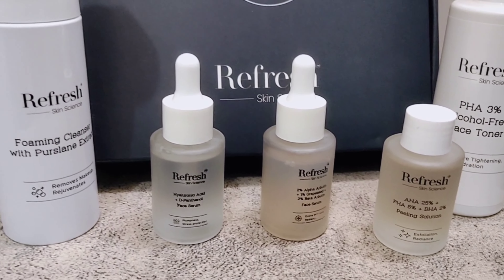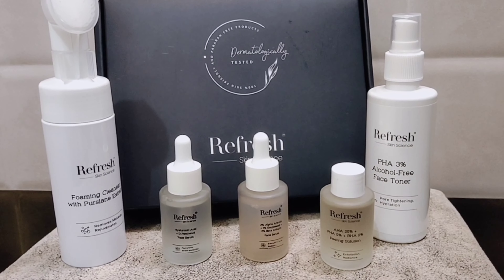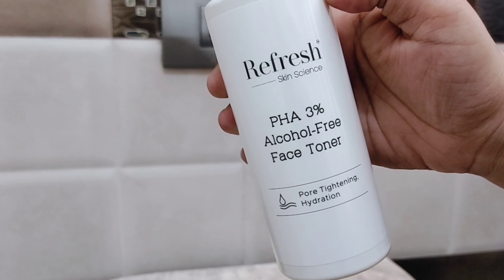As you can see, I have bought it recently from Amazon. You can see it is very good for the packaging. It is best for gifts and for your skin. You will receive 5 products in this kit. For all skin types, there is a Foaming Cleanser, and then I have Refresh Skin Science brands.